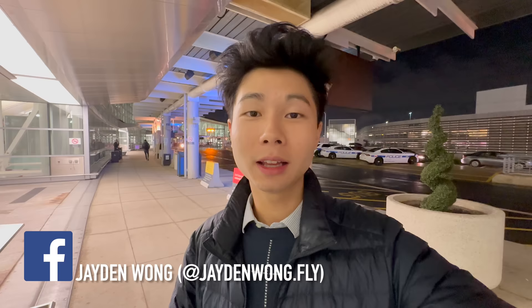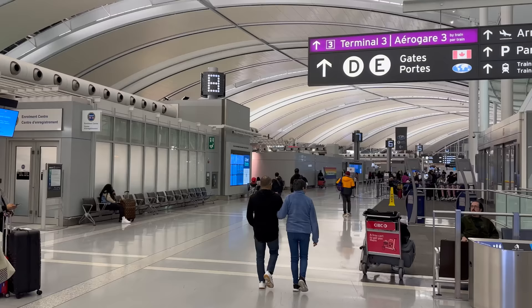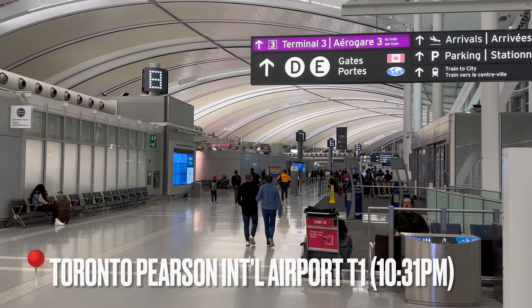Good day, fly squad! Welcome back to my channel, my name is Jade. Right now we're at Toronto Pearson Terminal 1, the international terminal. Tonight we're going to be flying Air Canada 777-300ER from here to London Heathrow. Without further ado, let's head inside and check in.